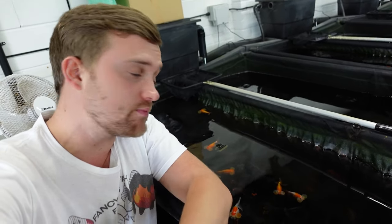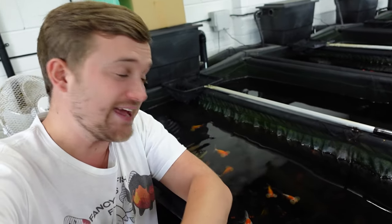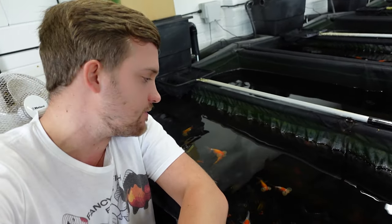They're not my cup of tea — these aren't goldfish I'd personally keep — but I can really appreciate them for what they are. We're going to bowl a few nice ones up and have a look at the pom poms as well, because the pom pom goldfish are very interesting to look at. So first let's check out the pom poms and then we'll move on to the bubble eyes.